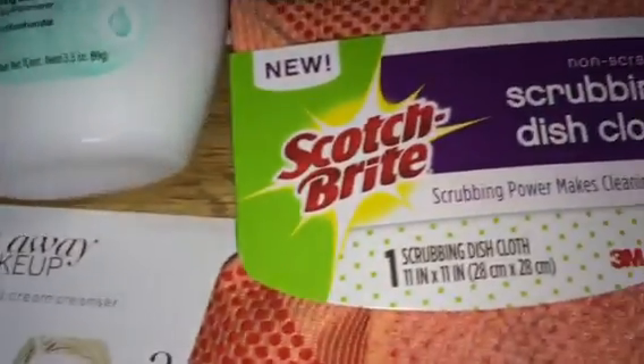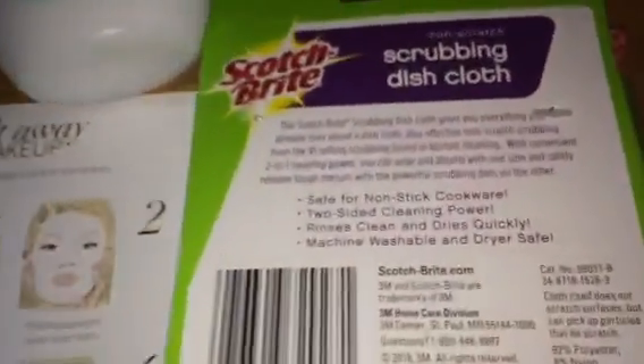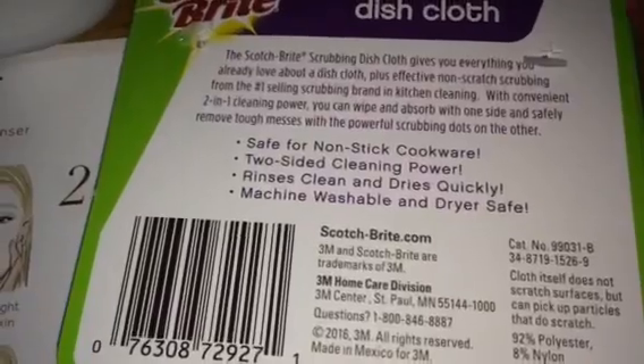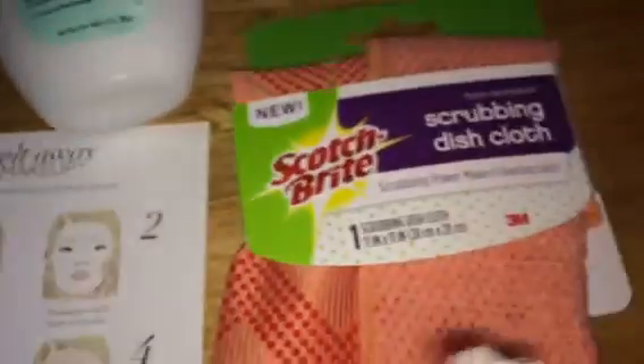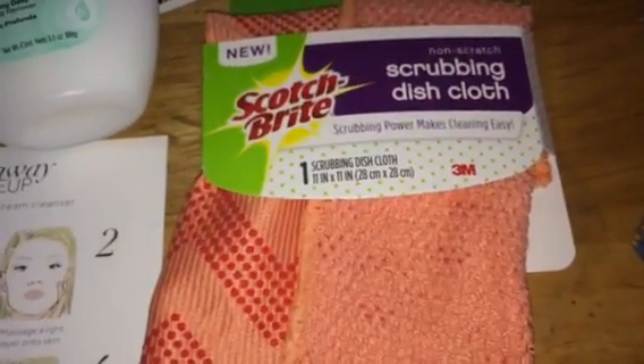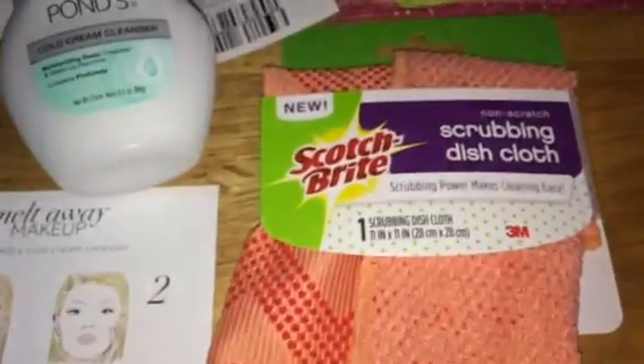The next thing I received is very interesting — a scrubbing dishcloth by Scotch-Brite that makes cleaning easier. One end is rough for getting grit, grime, or food off plates, pots, and cups, and the other side is very soft. I'm really excited about this. It's safe for non-stick cookware so it won't scratch, and it's dishwasher safe. If you want to know whether this is worth purchasing, let me know and I'll comment for you. Whoever invented this may have come up with a really good idea.